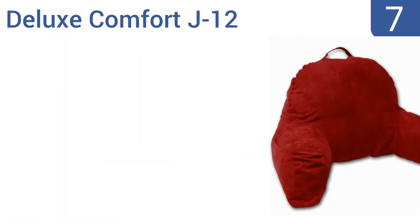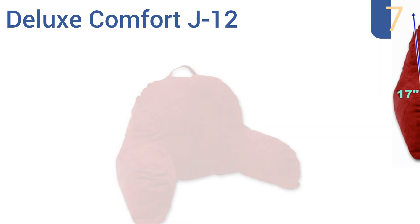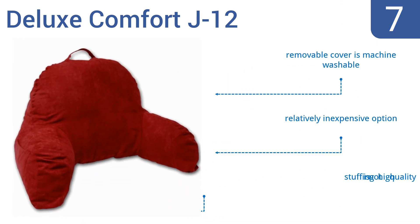Starting off our list at number 7, the Deluxe Comfort J12 is made with high quality micro suede. It makes it comfortable for a user to sit up in bed to read, watch TV, or enjoy a cup of coffee. It's also a fine choice for the person temporarily relegated to bed rest who wants to sit up to work. The removable cover is machine washable and it's a relatively inexpensive option. However, the stuffing is not high quality.